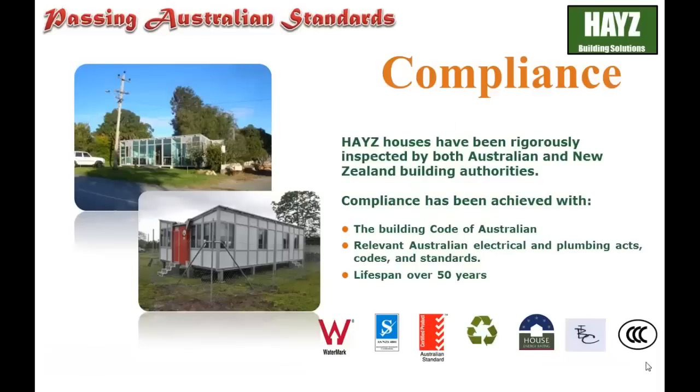Our products pass Australian standards. The Haze buildings have been rigorously inspected by both Australian and New Zealand building authorities. Compliance has to be achieved with the Building Code of Australia, relevant Australian electrical and plumbing acts, codes and standards. Lifespan is over 50 years.